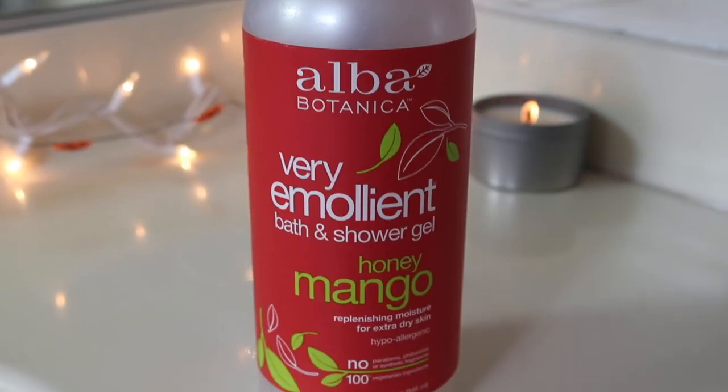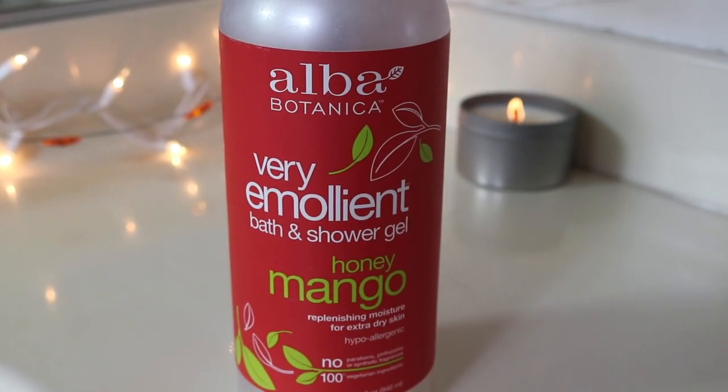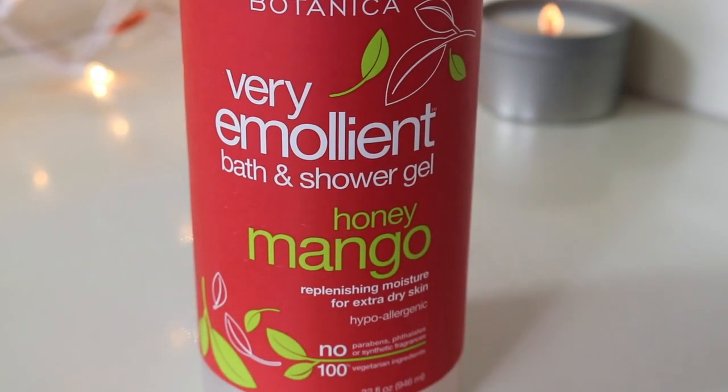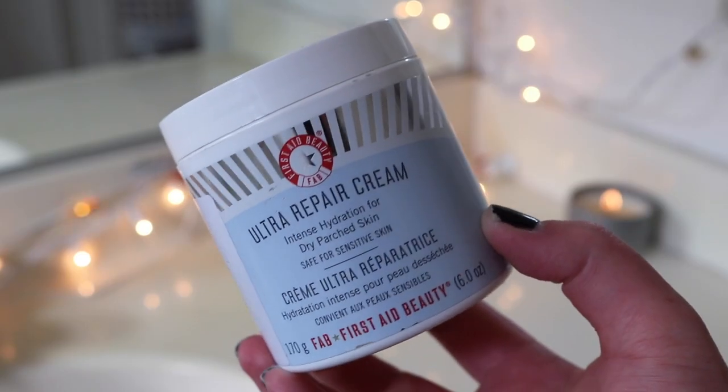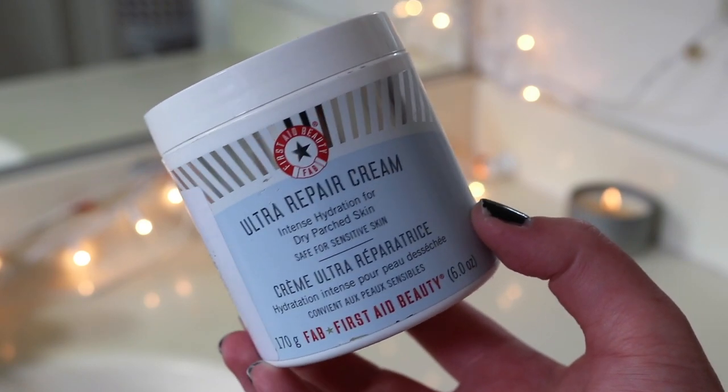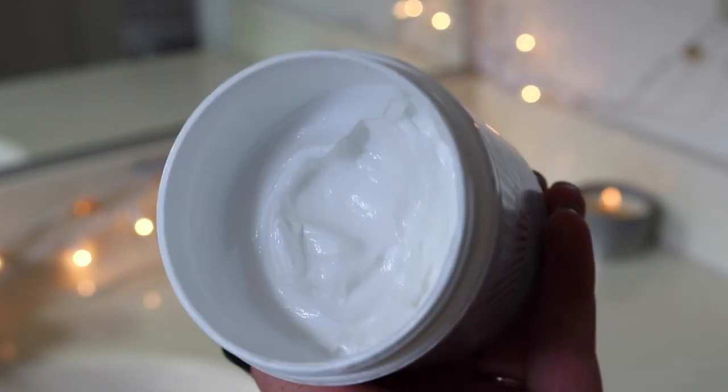After I wash my face, I wash my body. This is the Alba Botanica very emollient honey mango shower gel — I love this stuff, it's great for my dry body skin. Then I always follow up with my Ultra Repair Cream from First Aid Beauty. This literally heals the eczema that I get in my elbow pits and I love it so much, so I slather my whole body with that.